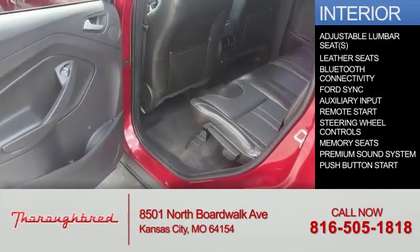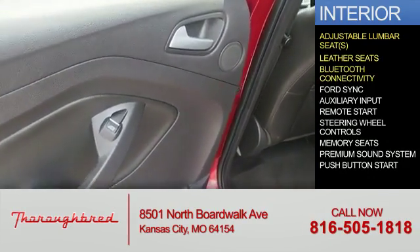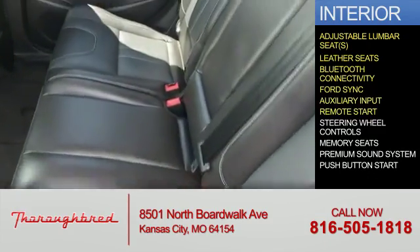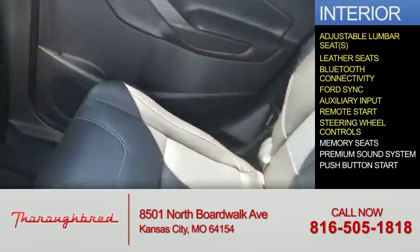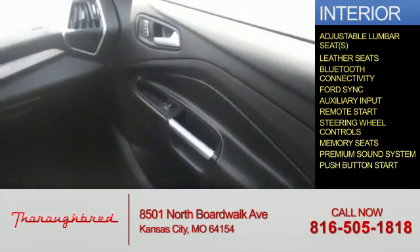Inside you'll find adjustable lumbar seats, leather seats, Bluetooth connectivity, Ford SYNC voice activation, auxiliary input, remote start, steering wheel controls, memory seats, a premium sound system, and push button start.